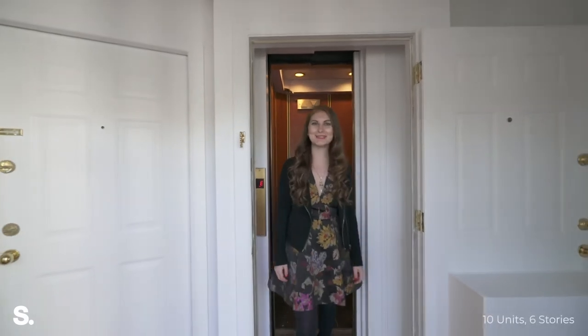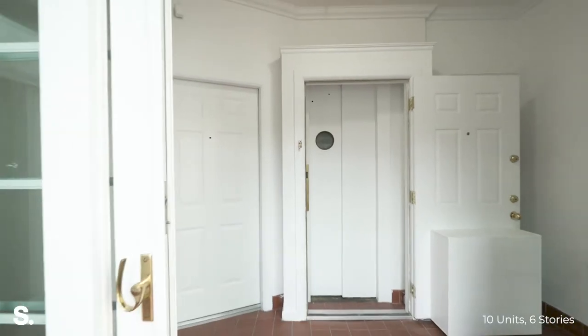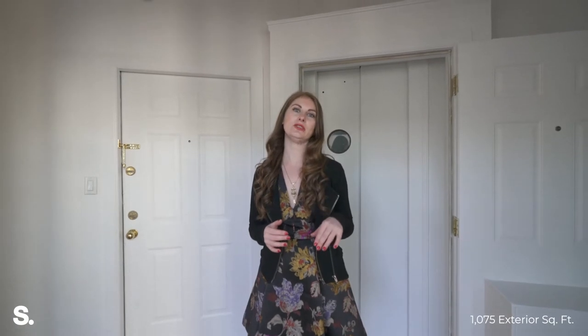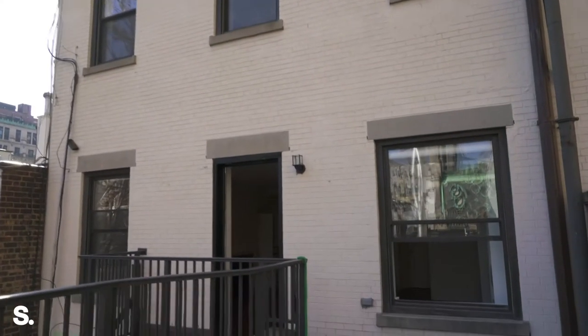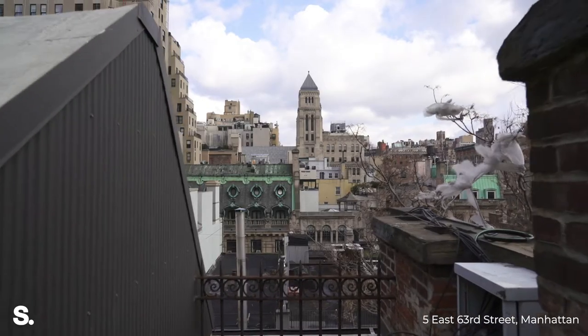Welcome to the penthouse level. You have keyed elevator access to this floor, which is unique to the sixth floor of the building. The rest of the units are a mix of duplexes, two bedrooms, and three bedrooms. There are six stories in the house. There's a basement level and a sub-cellar, and there are three outdoor spaces as well as a rooftop waiting to be built out. Let's take a look at the living room.